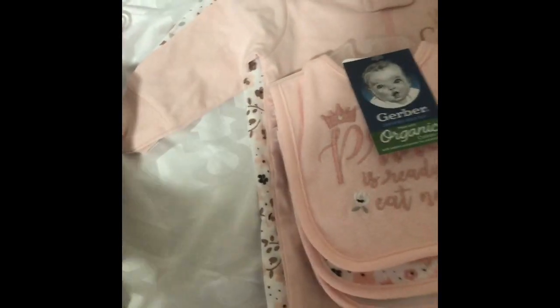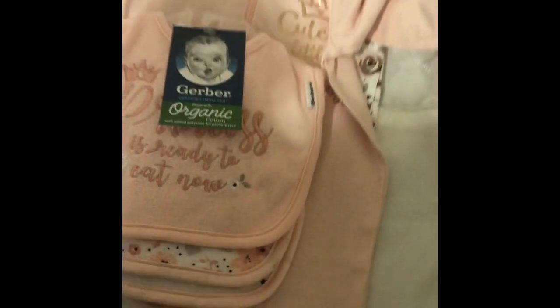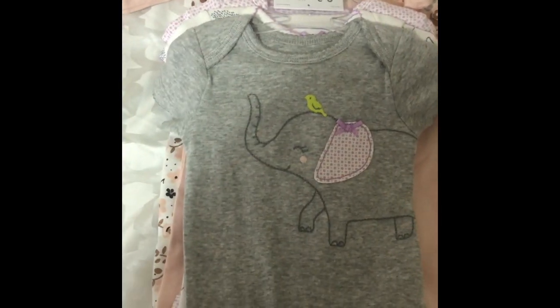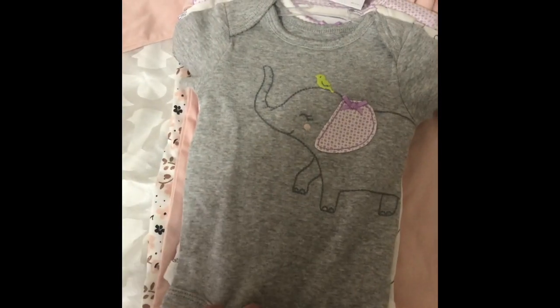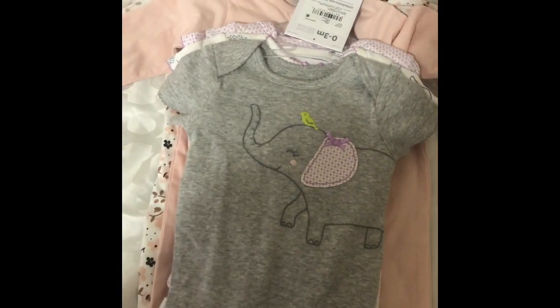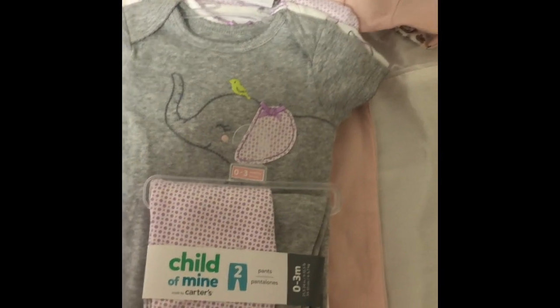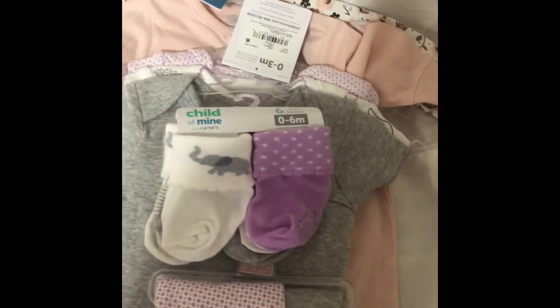Then from Walmart, I also got this pack of onesies. This is newborn to three months, and it comes with three. Then I got the little matching pants, newborn to three months. And the socks, newborn to six months.